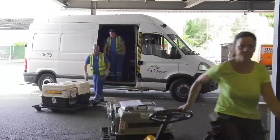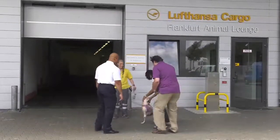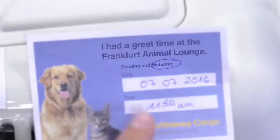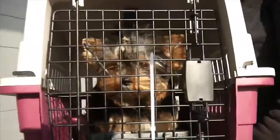Whether the animals are in transit, on the first leg of their journey, or already at their destination, they receive first-class care at the Frankfurt Animal Lounge. Your animal is in the best of hands with us.